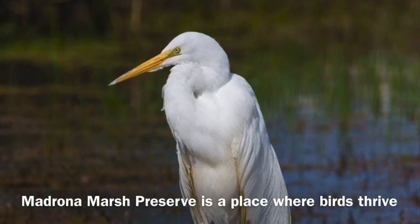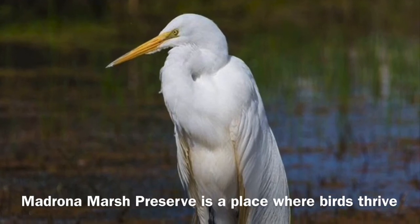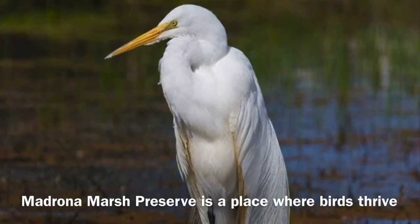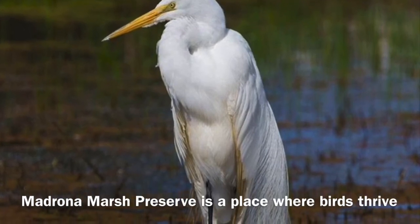Welcome to Madrona Marsh Preserve, a place where birds can thrive with many different types of habitats. Habitats provide food, shelter, water, and a place where birds can breed.